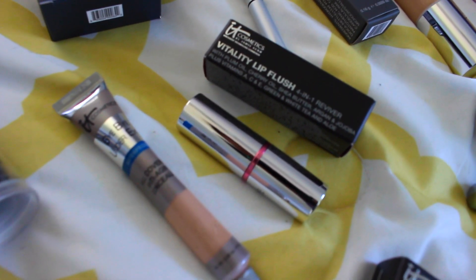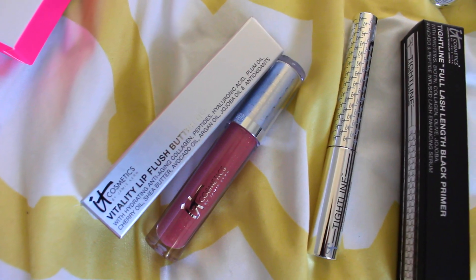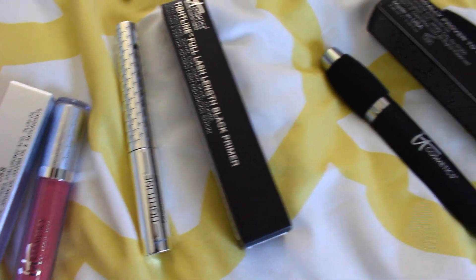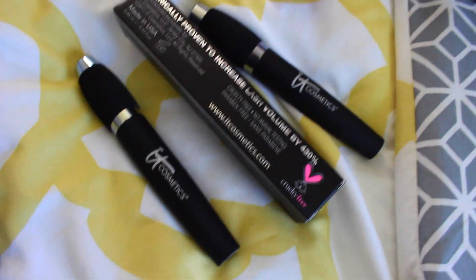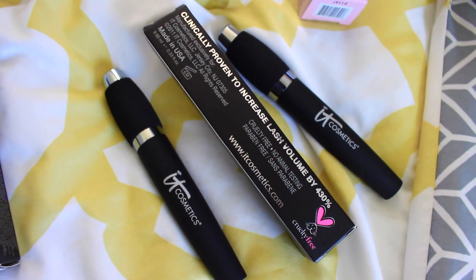We got a concealer, and this is the lip flush which is almost like a lip balm. A really pretty lip gloss from IT Cosmetics, and this is a really tiny mascara. Kathleen gave me her mascara too because she said she has a couple of them, so I got an extra mascara.